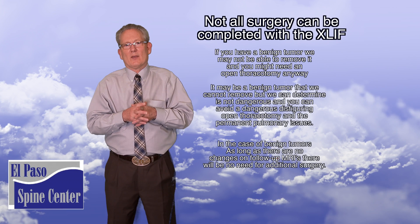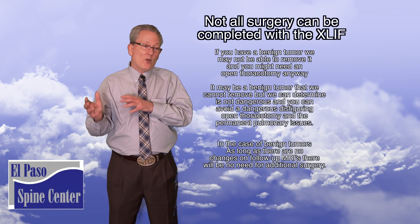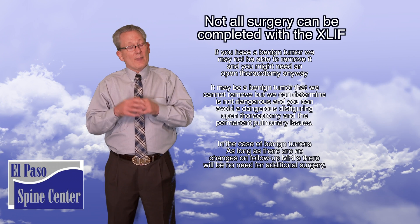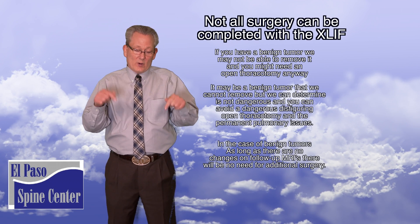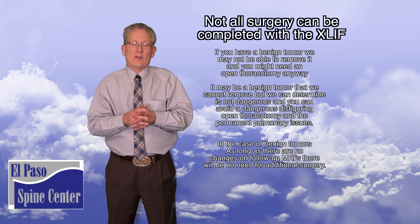Those are the main things. I hope this has been helpful. I certainly didn't talk about all the risks and benefits — I just pointed out some of the highlights and some of the reasons why, if you're a candidate for an X-lift, most likely you should choose the X-lift. Please leave your comments below; if you have questions, I'll answer those as well. Thank you for your time.